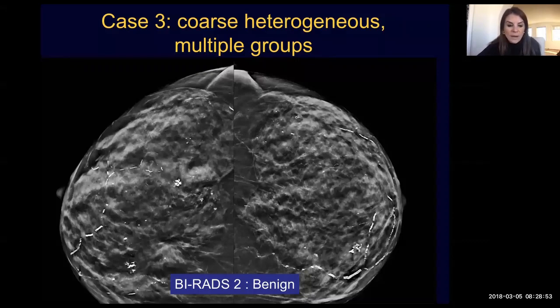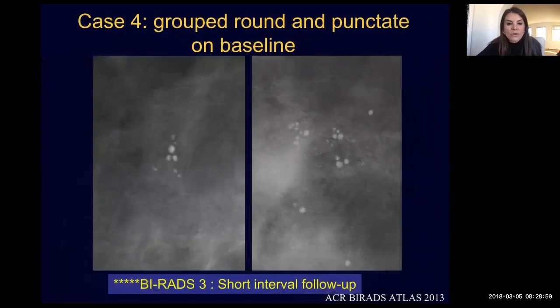We're going to talk about the management of coarse heterogeneous calcifications in the next module. A group of round and punctate calcifications on a baseline mammogram — whether it's this patient's first mammogram or if she's never had any priors — may be given a BI-RADS 3, a probably benign assessment, and we can recommend short interval follow-up. We're going to talk more about this in the upcoming module.